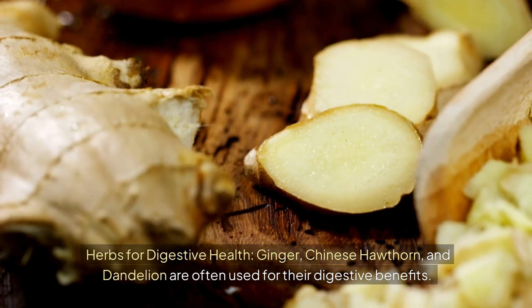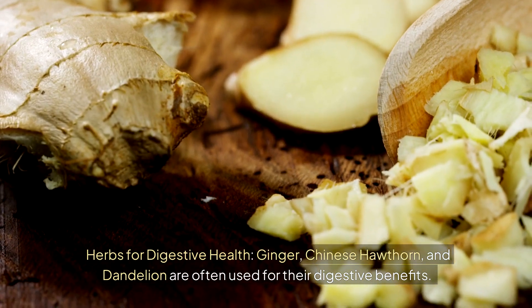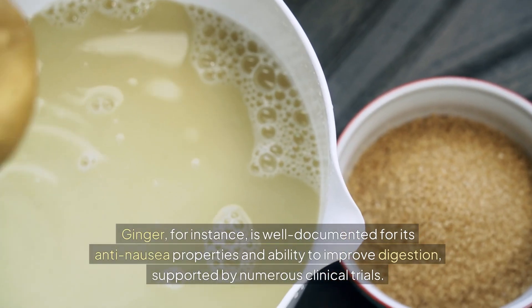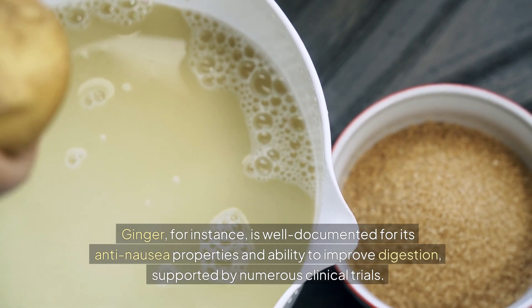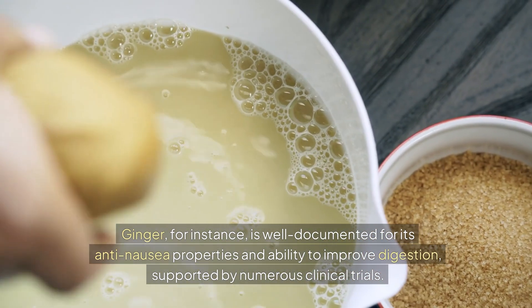Herbs for digestive health: ginger, Chinese hawthorn, and dandelion are often used for their digestive benefits. Ginger, for instance, is well-documented for its anti-nausea properties and ability to improve digestion, supported by numerous clinical trials.